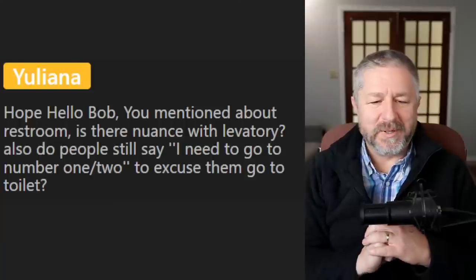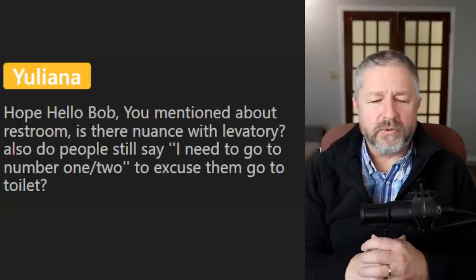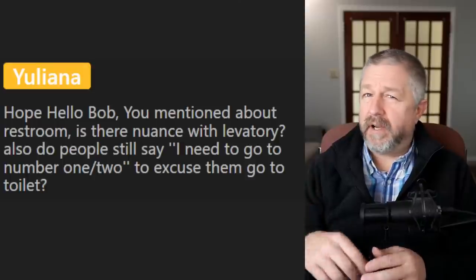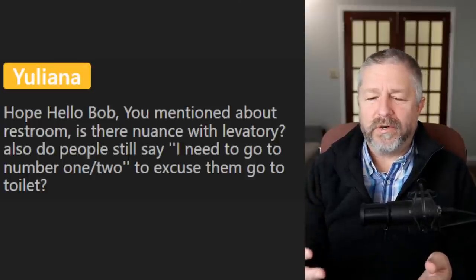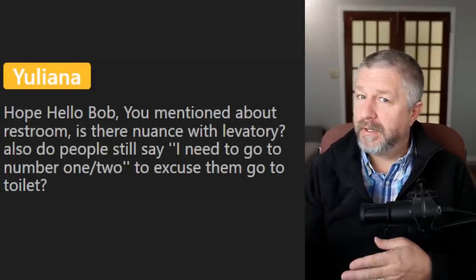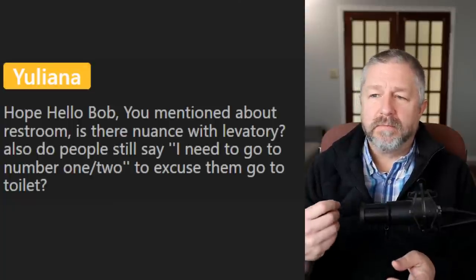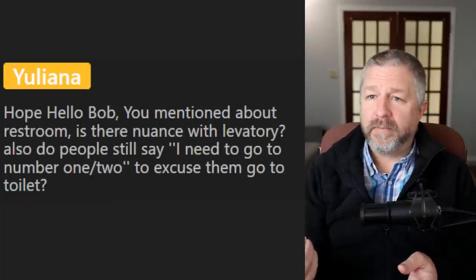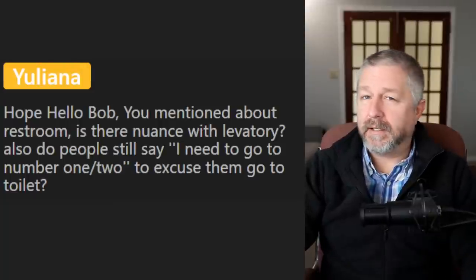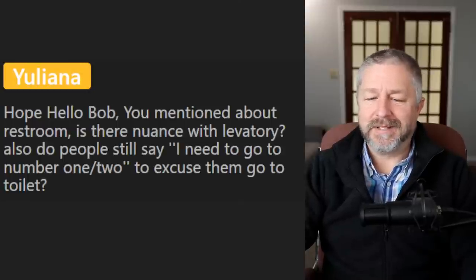Juliana asks about 'lavatory' and whether people say 'number one' or 'number two.' We don't use the word lavatory very often — it sounds like an old word. Children will often use number one or number two to indicate whether they need to pee or poop. A parent might ask a young child 'number one or number two?' Number one is pee, number two is poop. Adults don't say that — adults just quietly excuse themselves and might say 'I'm just gonna use the washroom for a sec,' without indicating why. That's private information.